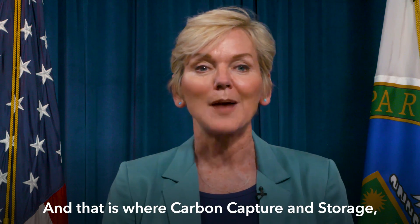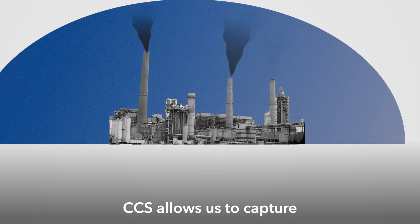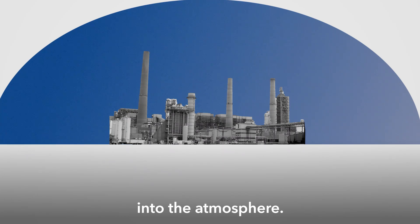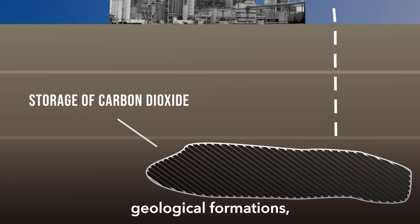And that is where Carbon Capture and Storage, or CCS, comes into play. CCS allows us to capture that CO2 before — and this is the important part — before it is released into the atmosphere. Then we take that carbon and reliably store it in deep underground geological formations or in products like concrete.